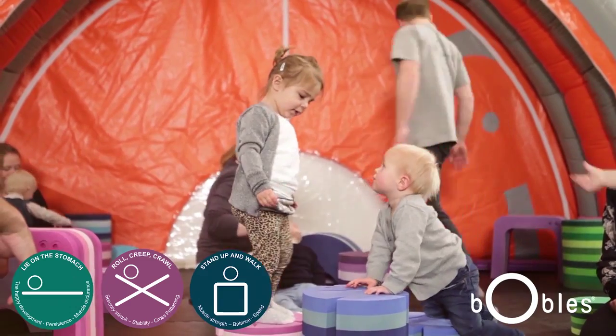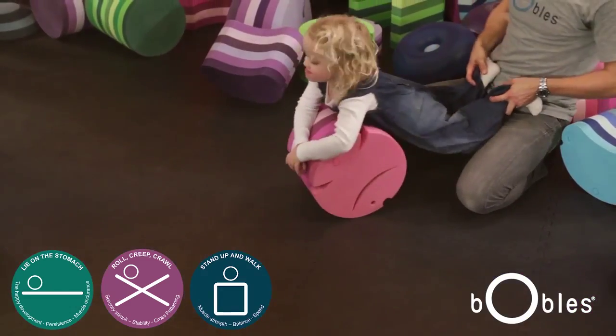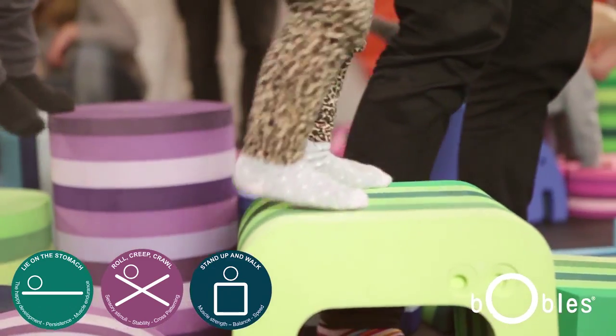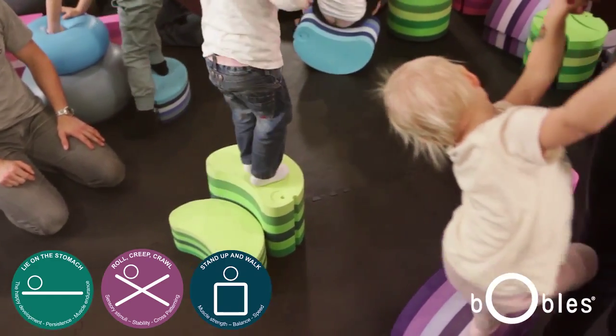The third icon is to stand up and to walk. First, the child needs to start standing up. Often, they'll need to hold on to something when they're learning to stand. After they've learned to stand, they can start walking and exploring the entire world.